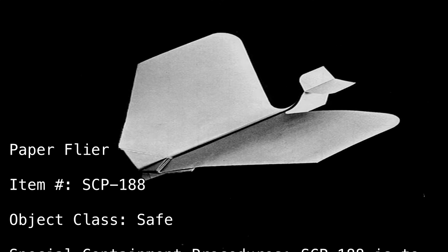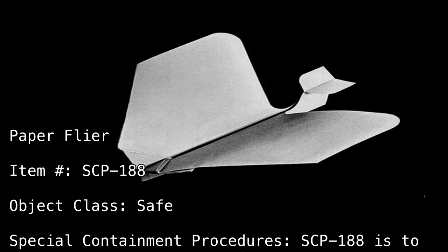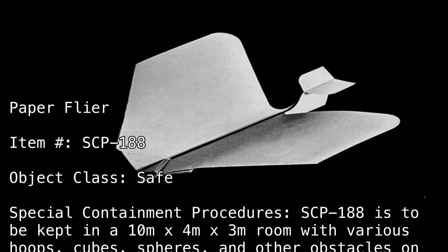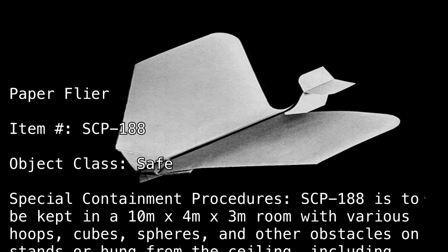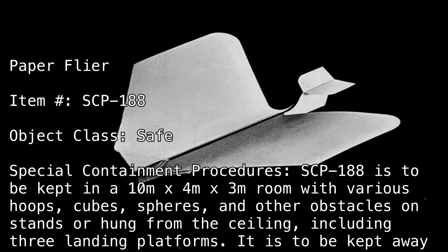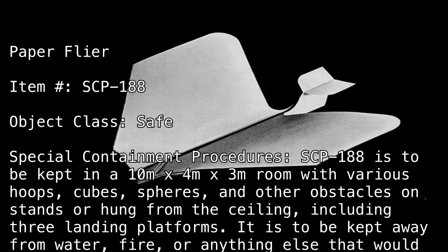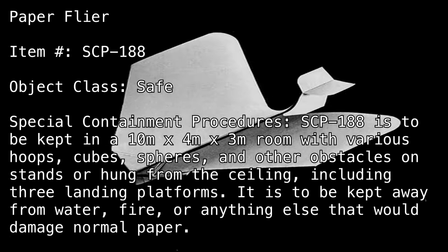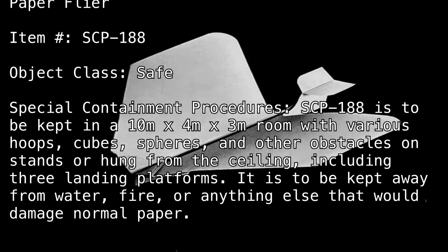Special Containment Procedures: SCP-188 is to be kept in a 10m x 4m x 3m room with various hoops, cubes, spheres, and other obstacles on stands or hung from the ceiling, including three landing platforms. It is to be kept away from water, fire, or anything else that would damage normal paper.